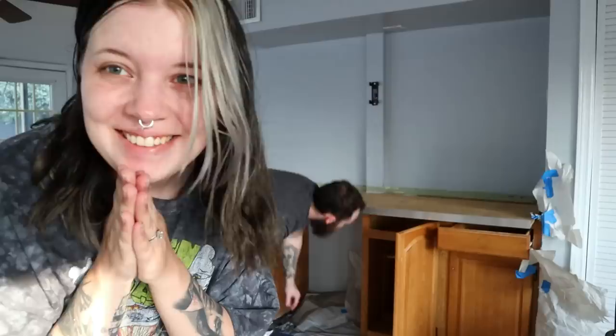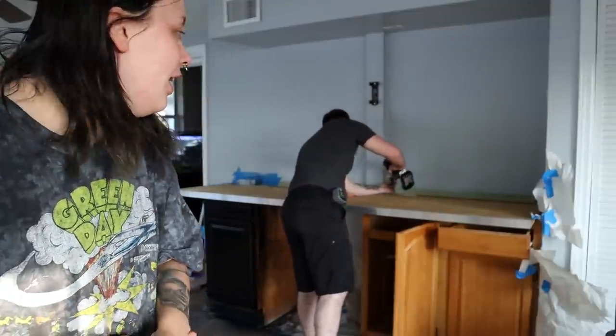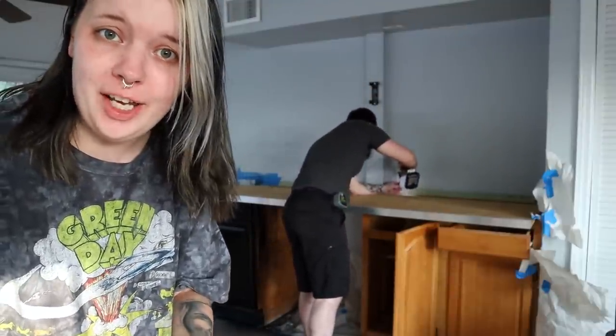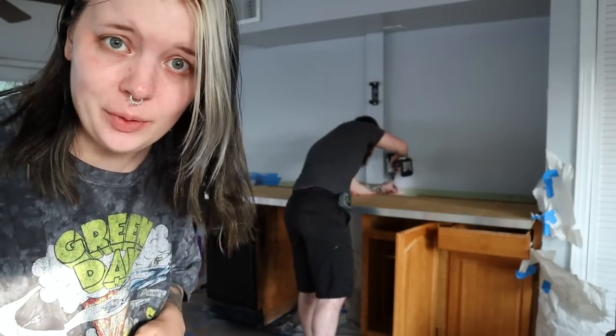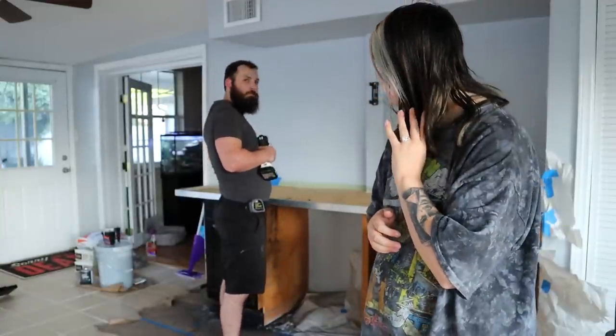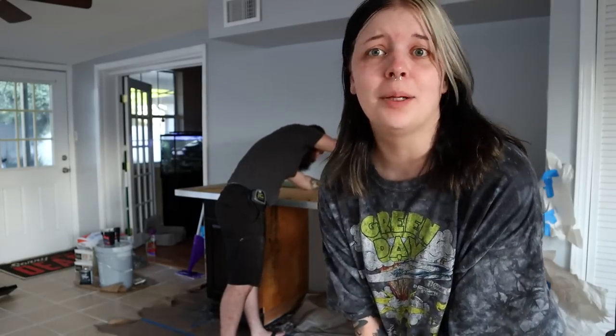I tried to spray paint the built-in and it went disastrously — I cried a lot. So my husband took it upon himself to make an even bigger project out of it. He built a metal frame for a concrete countertop. Personally I was fine with just a piece of wood up there, but he made a whole project out of it. Now it's going to be a full concrete countertop situation — just so I have somewhere to hold my printers.